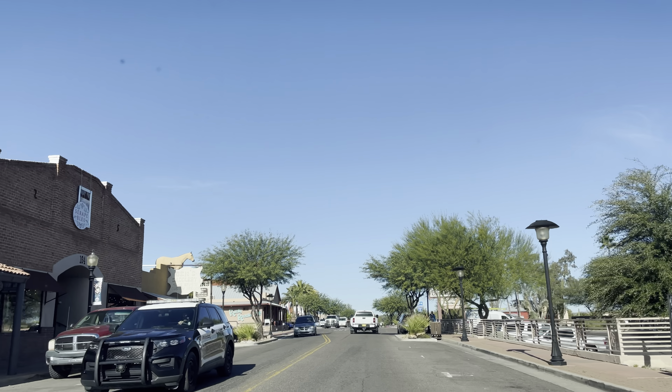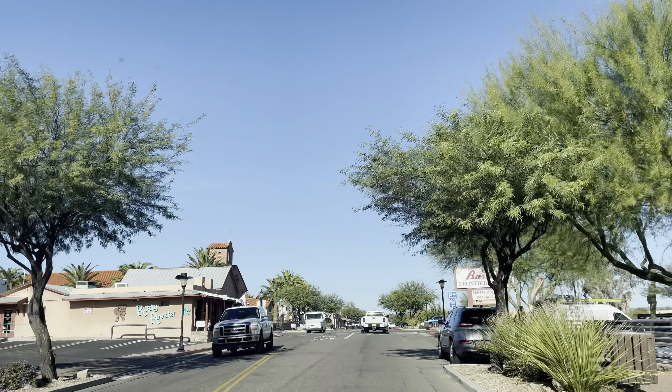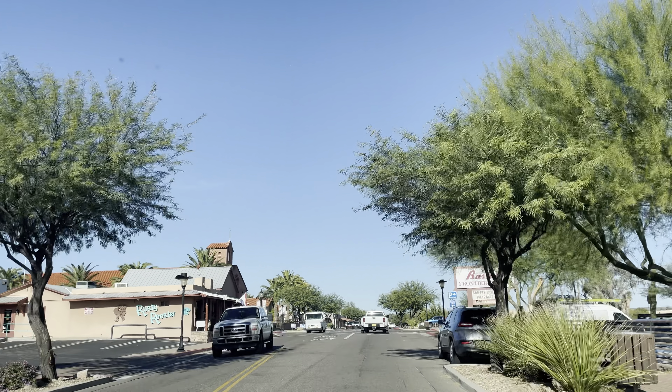The Western Museum is here. Here's the old downtown — the old town. Buckles, belts, saddles. Anita's Kitchen. Casino.